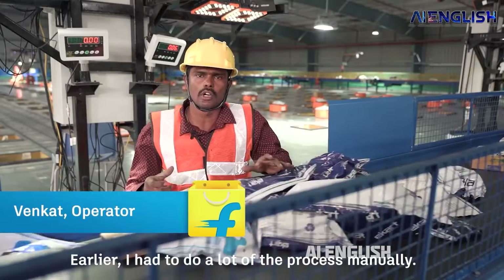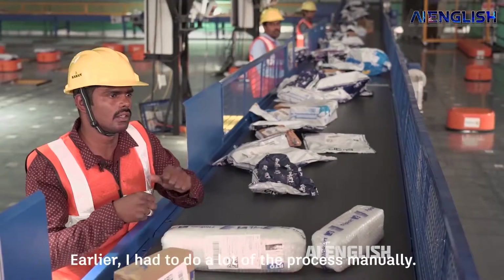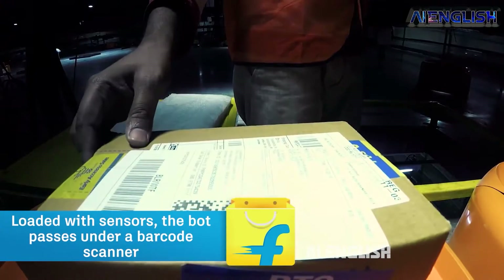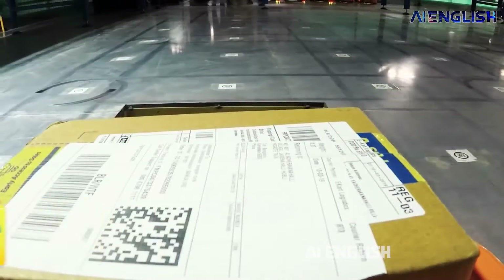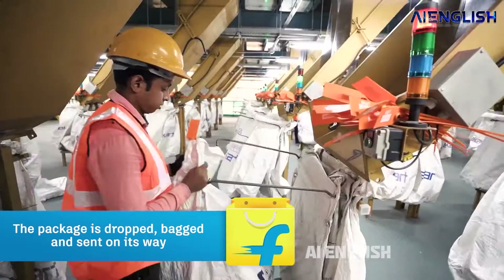Now let's see how the technology works. Firstly, a package is scanned and placed on a conveyor belt. Then a pickup person takes the parcel and places it onto the mini robot. The bots contain sensors and roll on a barcode map. This barcode map is guided by artificial intelligence algorithms based on the parcel address, and it falls into the desired block.